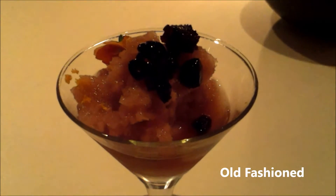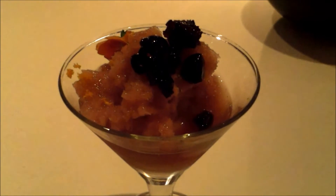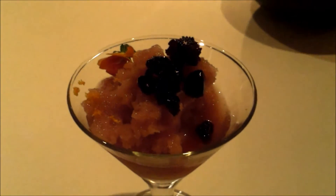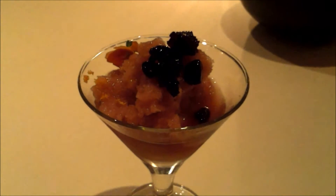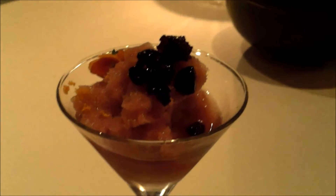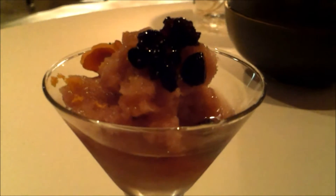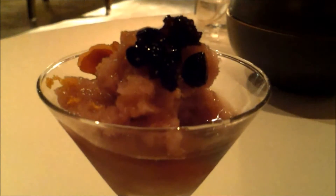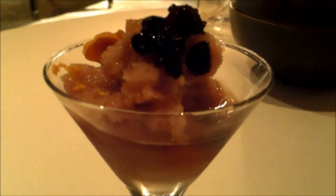We have our old-fashioned cocktail — this is our version of it. We take a Blanton bourbon, a little bit of Luxardo cherry juice, and then we add a little bit of liquid nitrogen to freeze it. It's topped with Luxardo cherries, some truffle oil mist, and edible flower with iron zest.